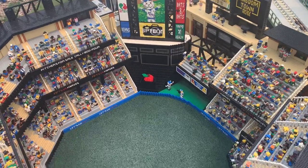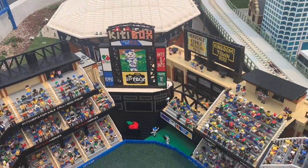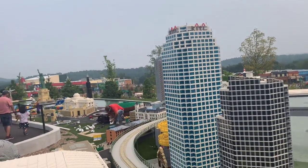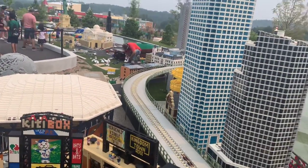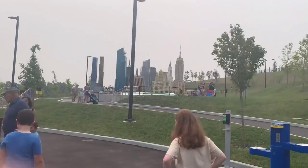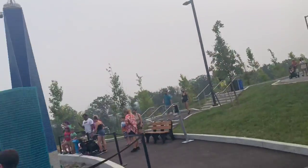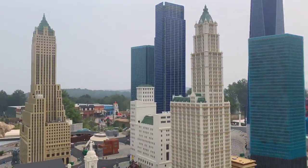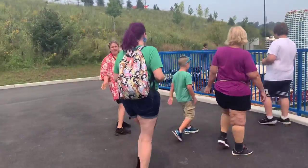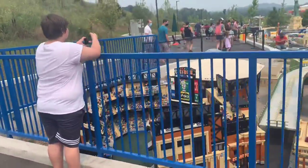Citi Field — the big one. There's the apple — they should have the apple up; that means someone just hit a home run. There's the Citi Bank building. Where's the Empire State? They have the Freedom Tower — oh, it's over there. New York by far is the biggest display, and I don't think it's because we're in New York. You can see the real thing just an hour away. The Mets are playing today.